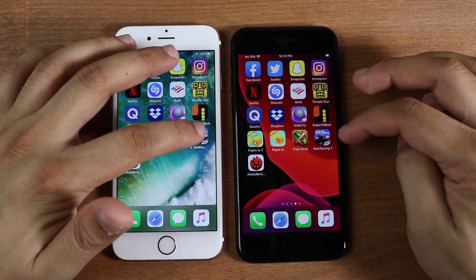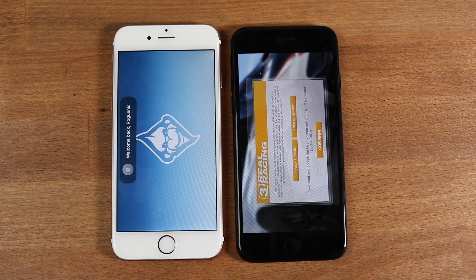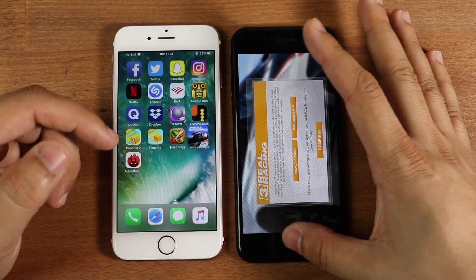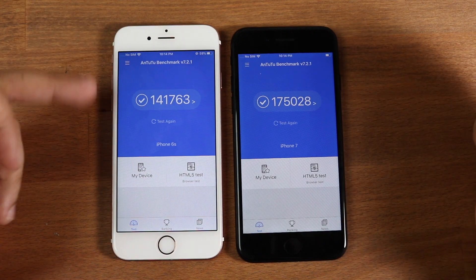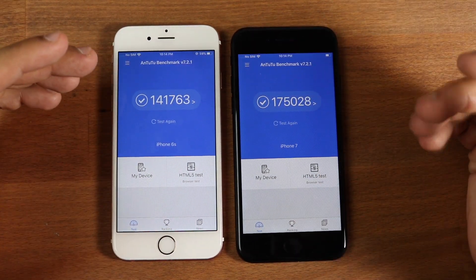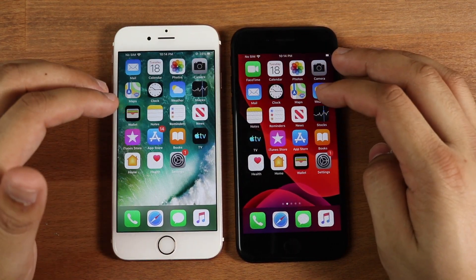Let's load up the last one, which is Real Racing 3. Three, two, one. The iPhone 7 did end up winning there as well. Let's load up the Antutu benchmark scores and take a look. With the iPhone 6S: 141,763. With the iPhone 7: 175,028. So there's a big difference of over 30,000 points. Honestly, it didn't even look 30,000 points worth of a difference in practice — maybe a couple thousand, but definitely not 30,000 in my opinion.